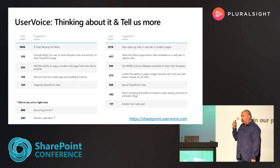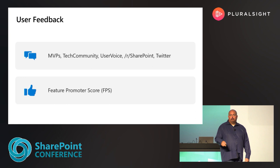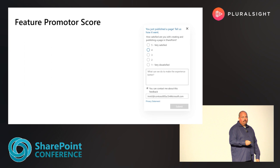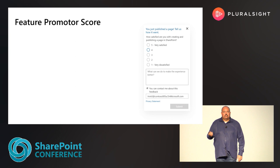While proxies for direct user feedback are good — MVPs, User Voice, Twitter — what we wanted to do is actually talk directly to page authors. So we implemented a system called Feature Promoter Score, where every 90 days after you've published a page, we ask an author what they thought about the experience. They give it to us on a one-to-five scale. We've also added an option at the bottom where they can give us their email, and if their feedback is something we'd like to understand better, we can reach back out to them. They don't have to enter it — we don't enter it automatically.